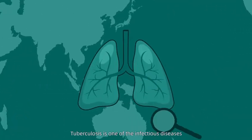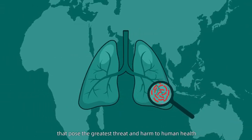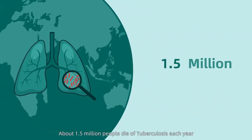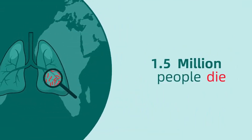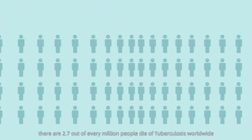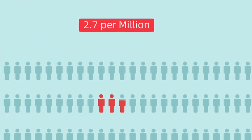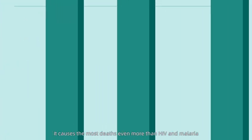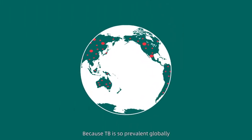Globally, tuberculosis is one of the infectious diseases that pose the greatest threat and harm to human health. About 1.5 million people die of tuberculosis each year — in other words, 2.7 out of every million people die of tuberculosis worldwide. It causes the most deaths, even more than HIV and malaria, because TB is so prevalent globally.